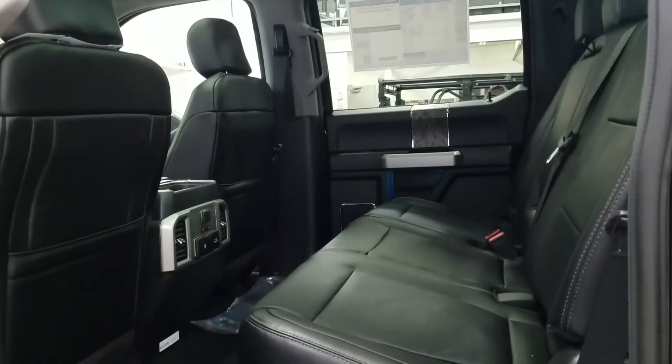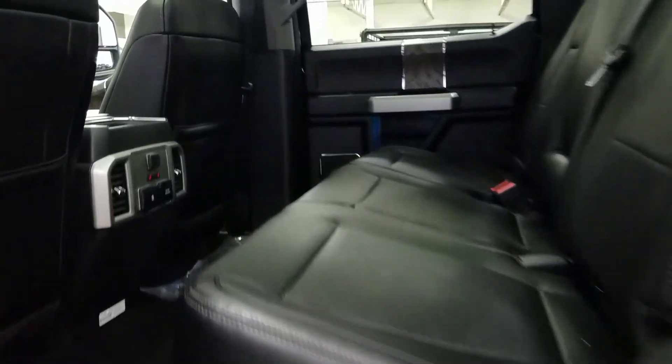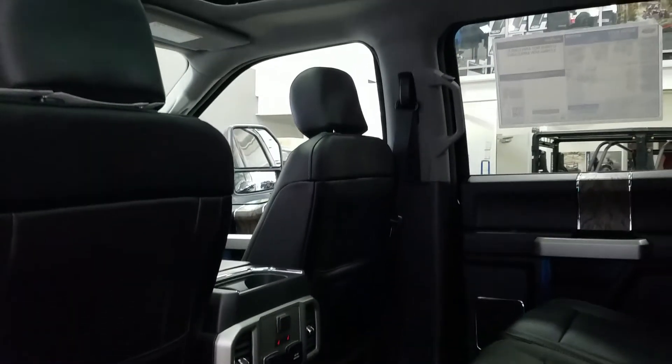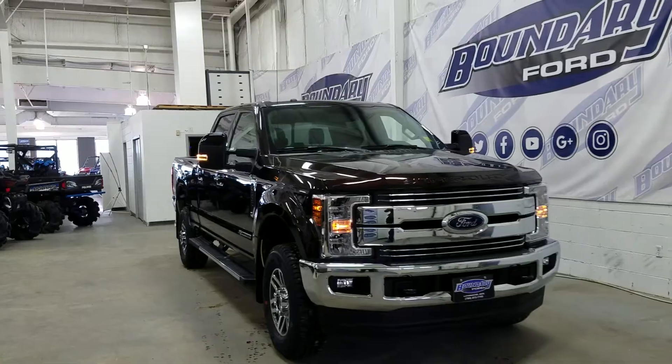The second row is a 60-40 split bench with a collapsible storage area located below. We have heated outboard seats, a 12-volt and 110 power outlet and two smart charger USB ports. We have the overhead twin panel moonroof, power windows, power locks, door speakers and more door storage.